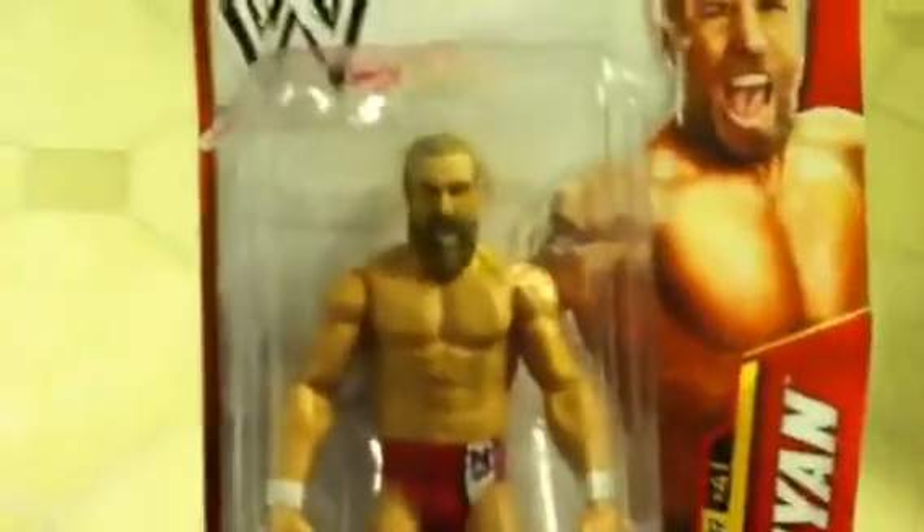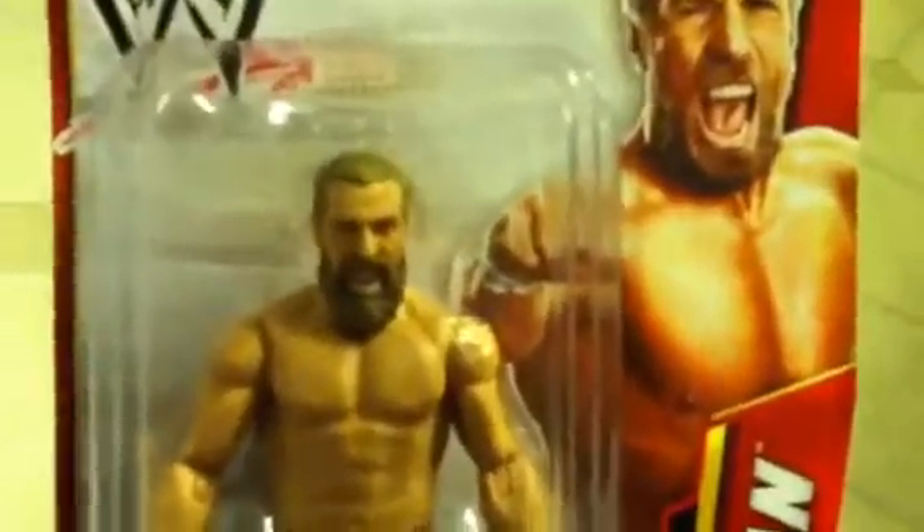Three, two, one — Daniel Bryan! Overrated — are you overrated? Yes, yes, yes! Should you deserve to be WWE Champion? No, no, no! You're right, because you're overrated. Okay, let's get him open though.